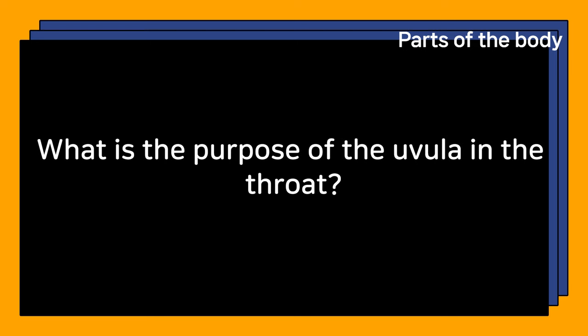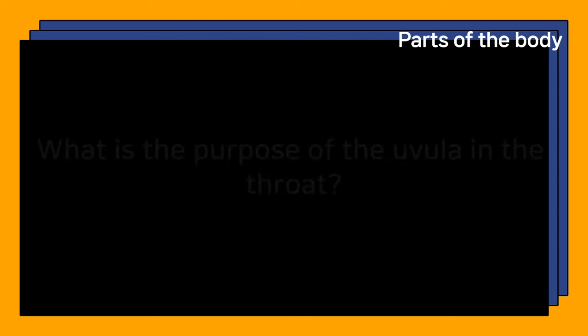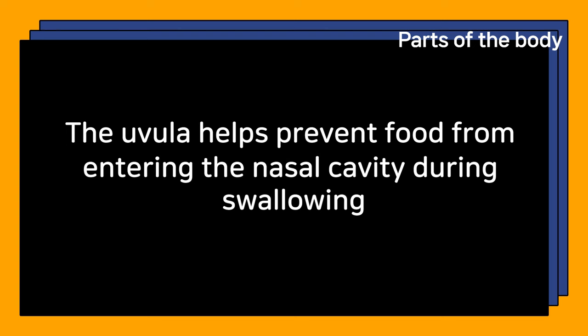What is the purpose of the uvula in the throat? The uvula helps prevent food from entering the nasal cavity during swallowing.